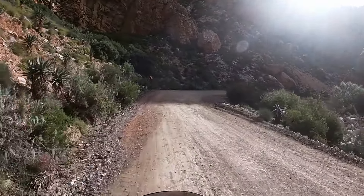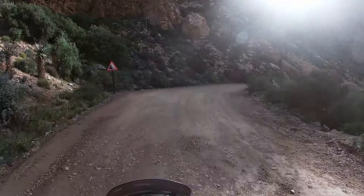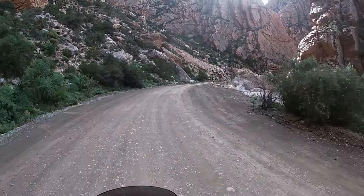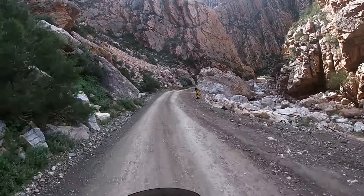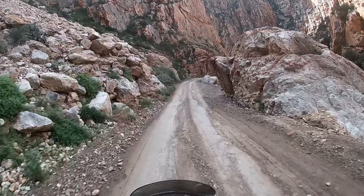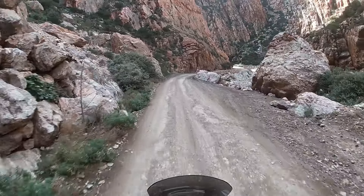It was absolutely a great day riding over the Swartberg mountain. Nobody will be disappointed riding over this pass seeing the absolute wonderful views. This is a great day out for exploration. See you and have a great journey.